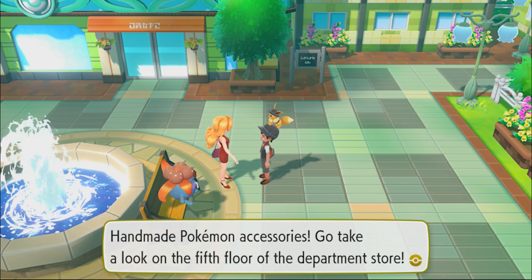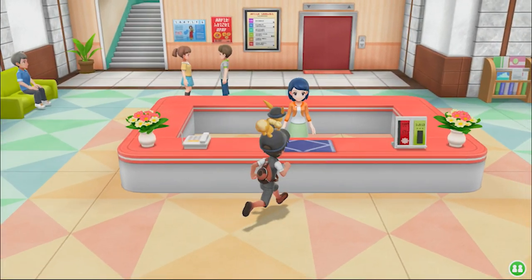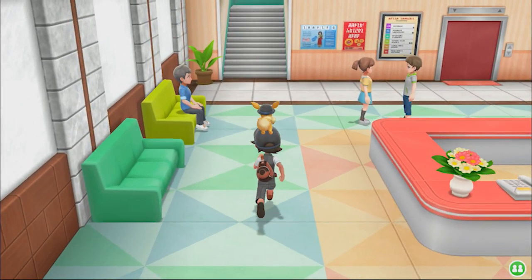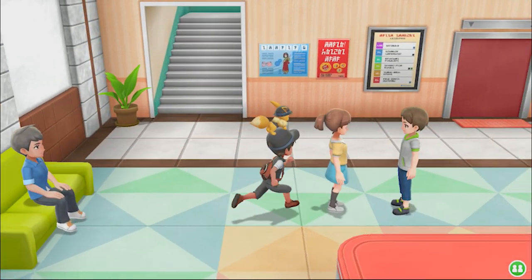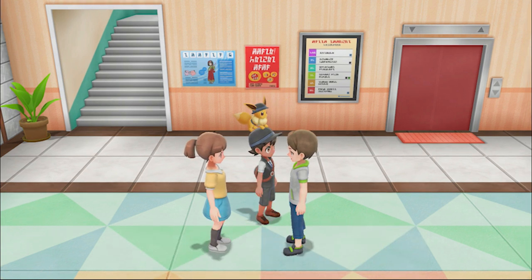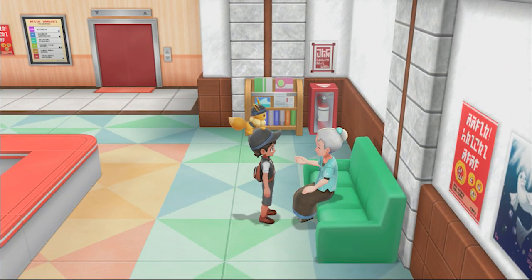Oh wow, handmade Pokemon accessories - go take a look on the fifth floor of the department store. This is it right here, it's a pretty big department store, I believe it has seven floors. Hello, welcome to the Celadon Department Store! Please check the board in the back. Thank goodness this department store has benches. When you get older, will you buy some Pokemon accessories? It's not like I need anything here, I just come to meet up with friends.